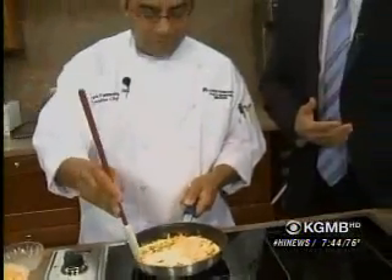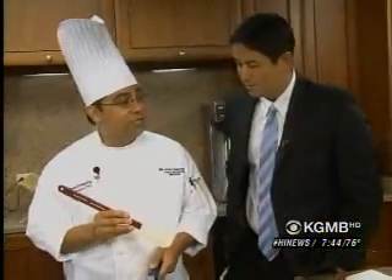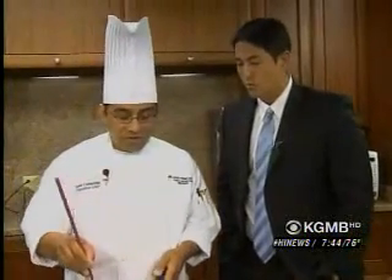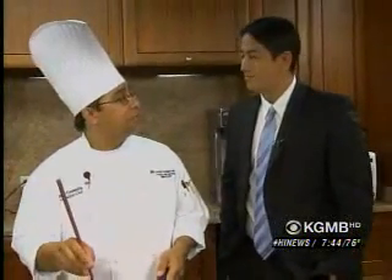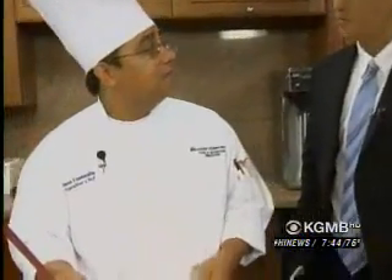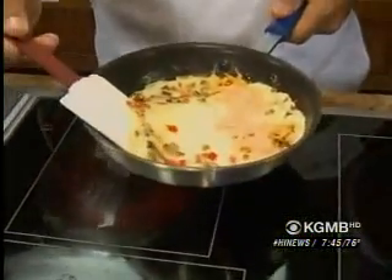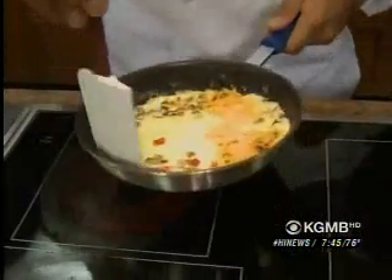We're also talking about some of the local items that are now on the menu. What are you guys showcasing? We're having Korean barbecue chicken. We're having panko-crusted mahi, which is fresh, not frozen. We have somen salad. We have Asian chicken salad. So there's basically a lot of local entrees they can order.